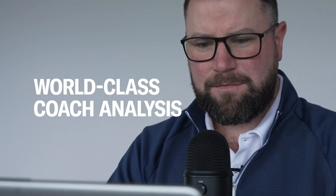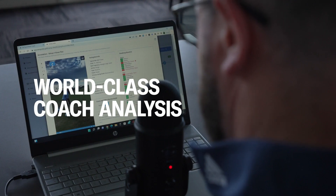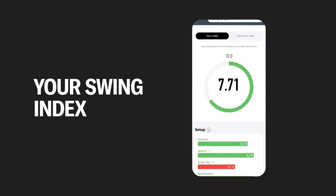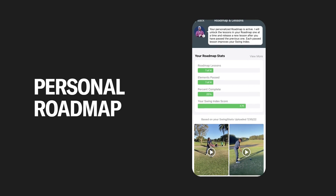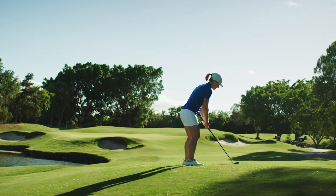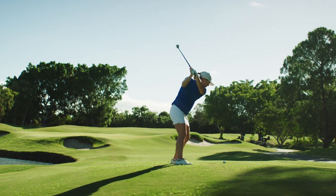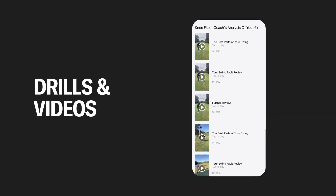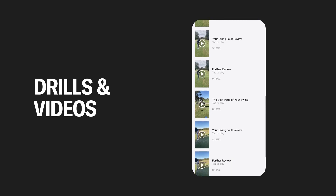A world-class teaching professional will then personally score your swing, identifying your primary swing fault. Next, your pro will then create your swing index and your personal roadmap. Your pro will annotate your swing, highlighting the best parts and how to begin to fix your primary swing fault with a specific order, including specific drills and associated videos.